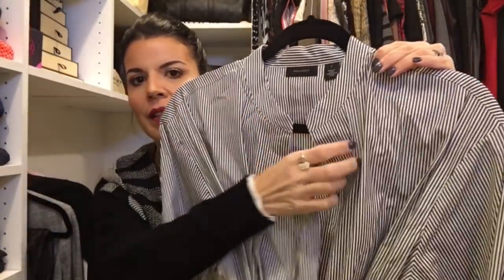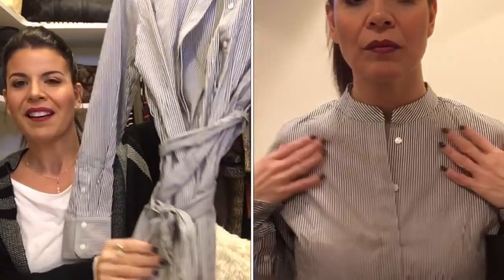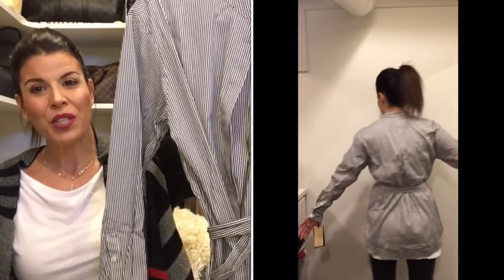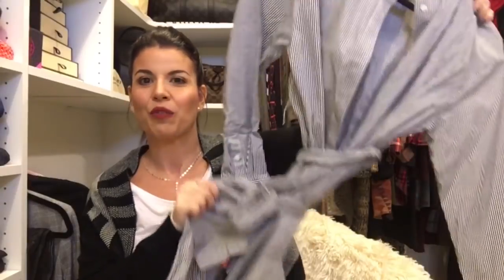The third thing is the belted poplin shirt by Halogen in the color black, size small — $79, which is probably a little high. I like the menswear-inspired collar, and it's just a belt around a shirt. But it makes me look bulkier. I'm 5'4" and I think this is perfect for someone who's maybe 5'7" to 5'10". It really envelops my whole frame. I love the color, the fabric, and the style — just not for me unfortunately.